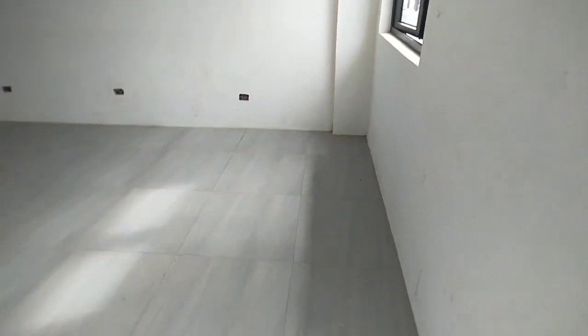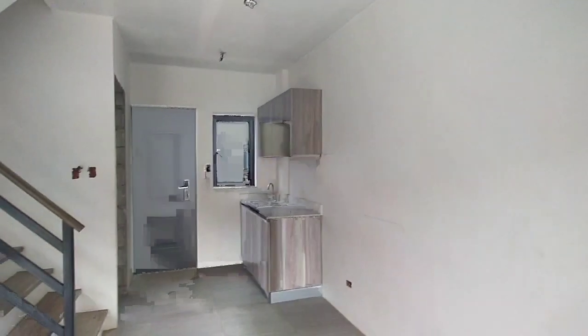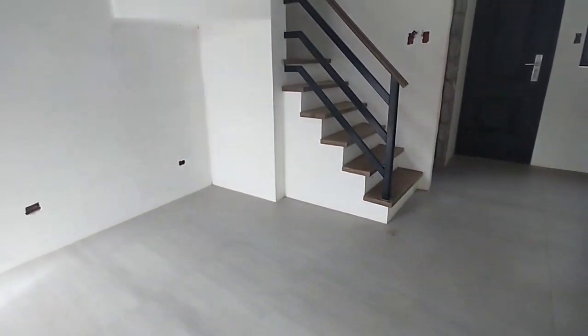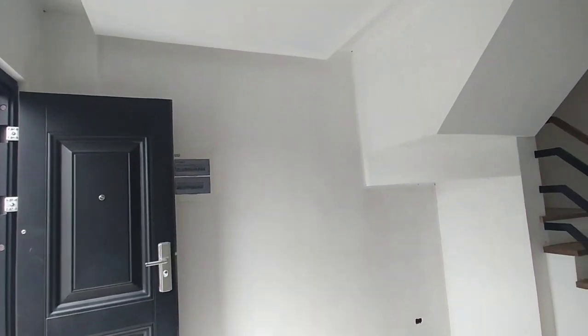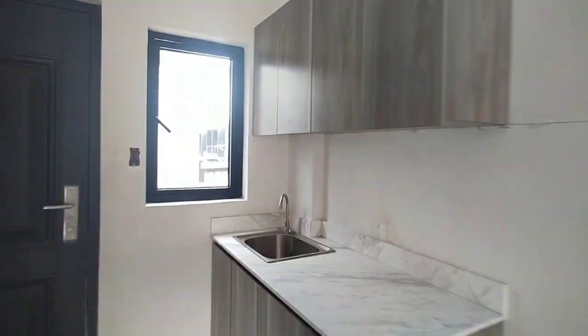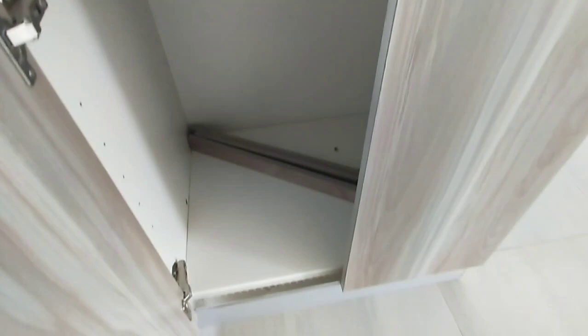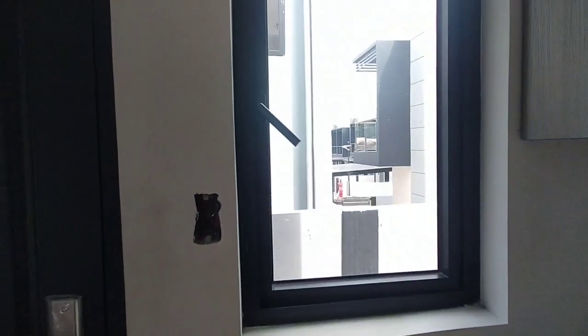This is a simple yet elegant unit. We have gray tiles — this is our living area with a window. We have kitchen cabinets, and here are the stairs. Overhead cabinets are included in the total contract price. We also have a partition and kitchen sink cabinets — two of them — ready for installation.